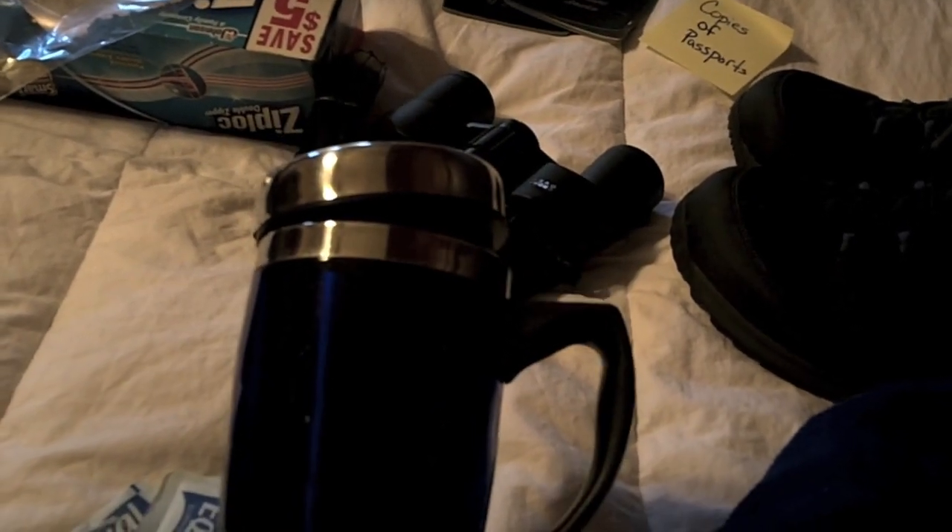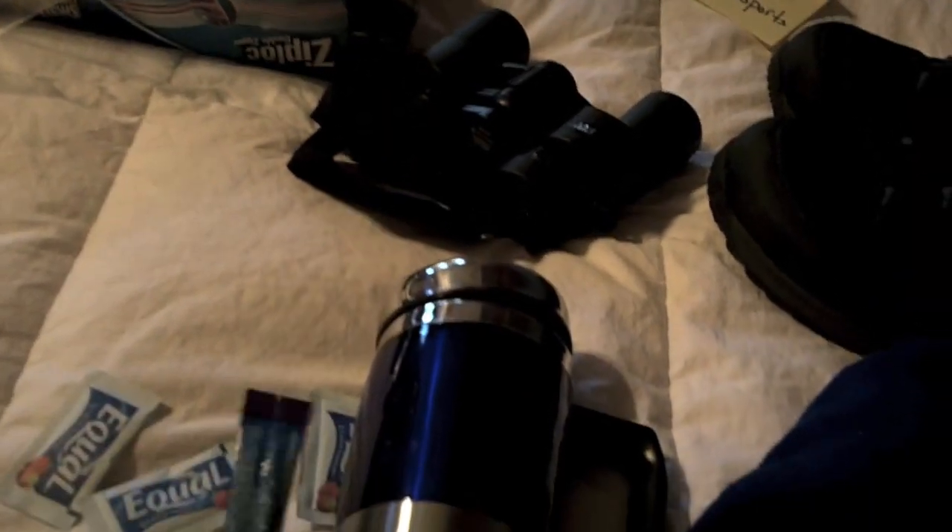I'm a coffee drinker and I bring an insulated coffee mug because I like to order room service first thing in the morning, get my coffee, fill out my mug, and go out on deck on my balcony and just enjoy the scenery. I also bring some of this - it's a packet of flavored creamer that I like - and maybe some sugars. However you like your coffee, you might want to just bring what you need.